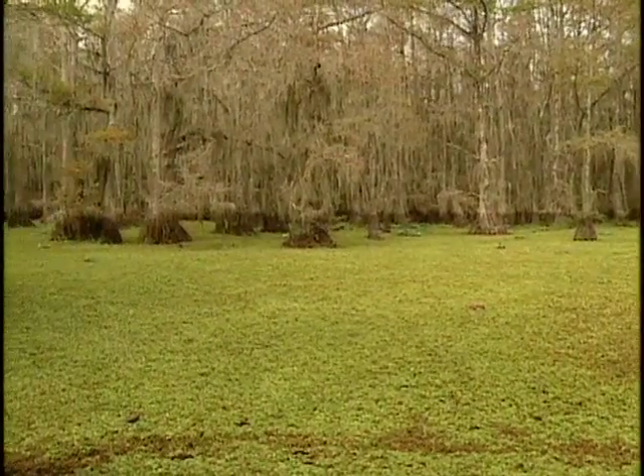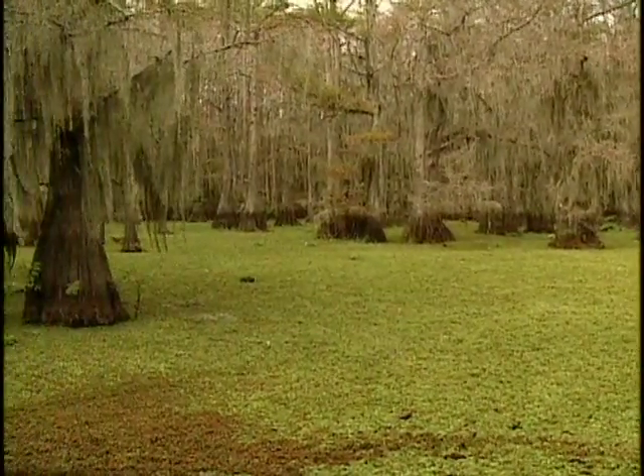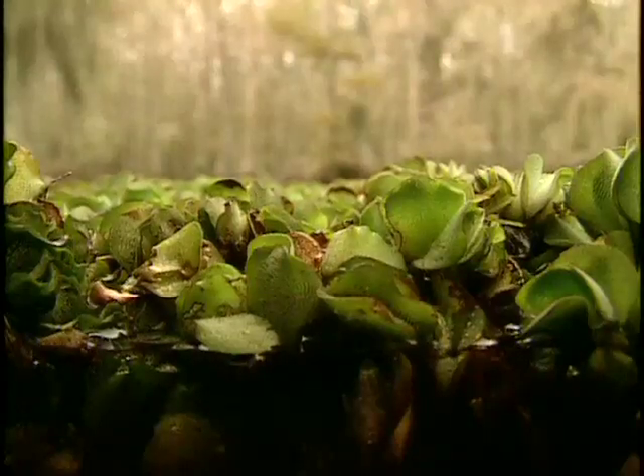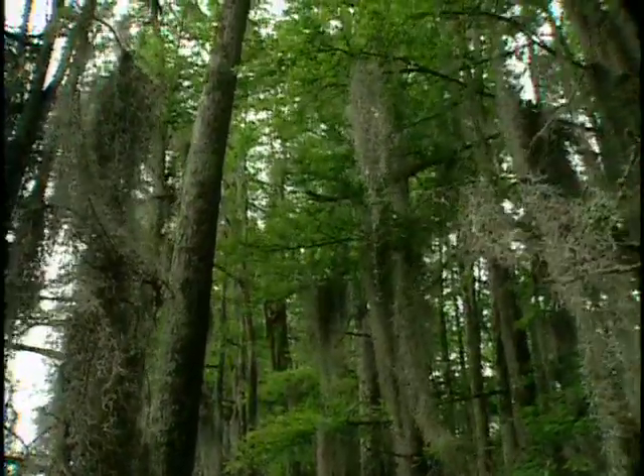It doubles in size in a week. It blocks out the sunshine. It takes oxygen out of the water. Everything just is gone — it's the only thing that survives. It's the type of thing that can just completely kill a lake like Catto.